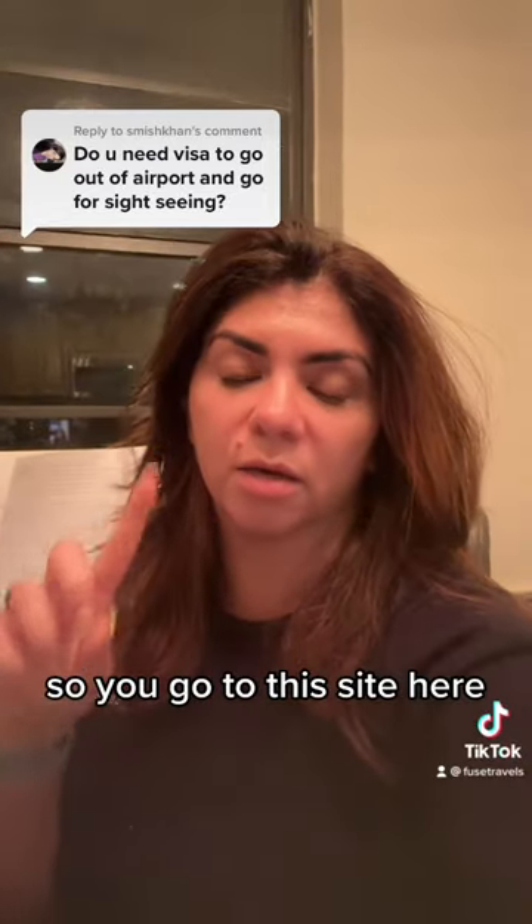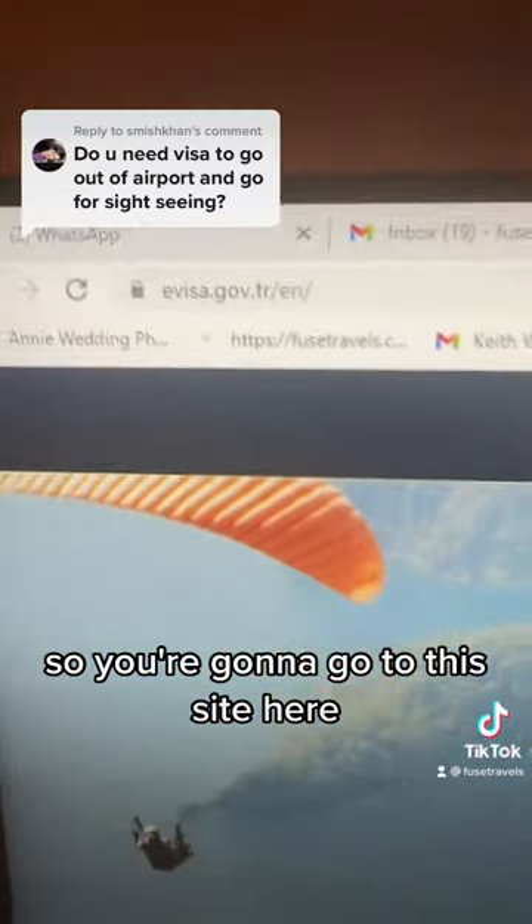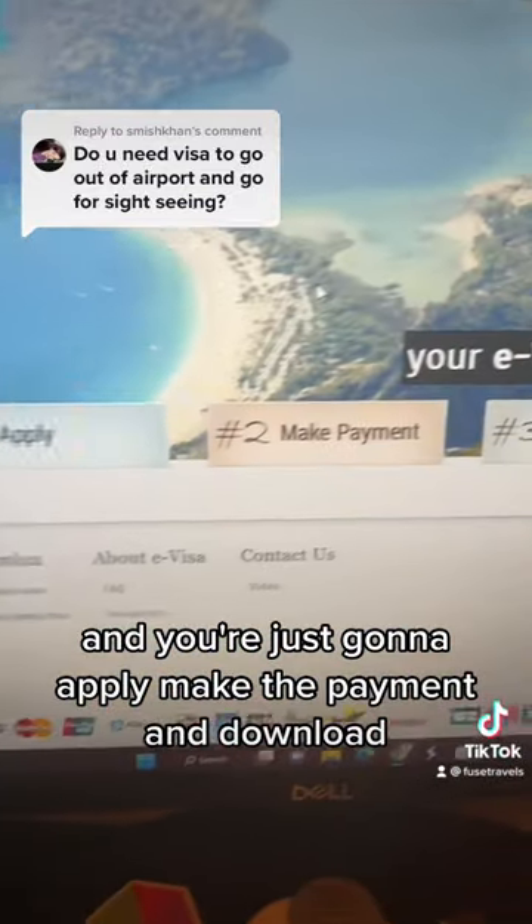So you go to this site here — let me show you this site to get the visa. You're going to go to this site here and you're just going to apply, make the payment, and download.